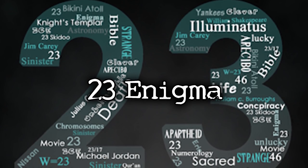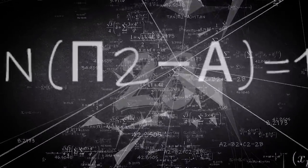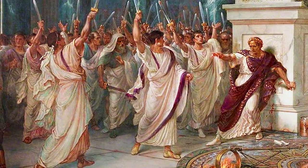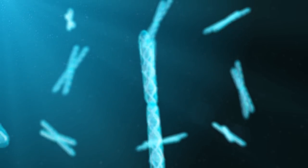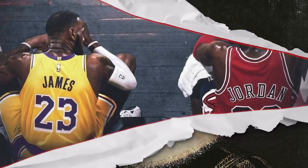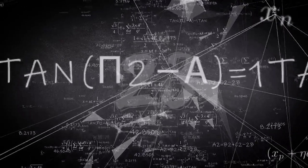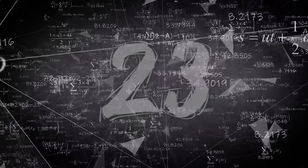The 23 Enigma is the phenomenon that the number 23 is a significant number that can be seen all throughout history — there's even been a movie on it called The Number 23. Some examples: Julius Caesar was stabbed 23 times; humans use 23 chromosomes from each parent to make a baby; William Shakespeare was born on April 23rd and died on April 23rd; and some of the greatest NBA players of all time have worn the number 23. The list goes on and on. Comment below on any instances of the number 23 manifesting in your daily life.